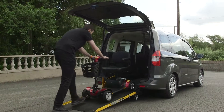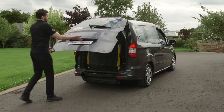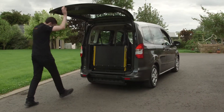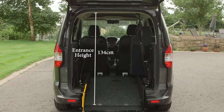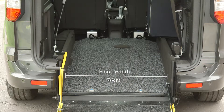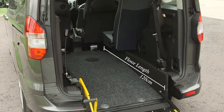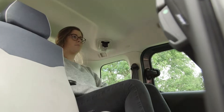The versatility of the Finn gives you a conversion suitable for scooters and wheelchairs alike. Even though it is a small car, the Ford Finn has a surprisingly large internal space with an entrance height of 134cm and a 76cm wide floor pan. The floor length is 120cm long and the internal roof height is 138cm.